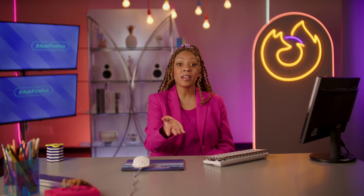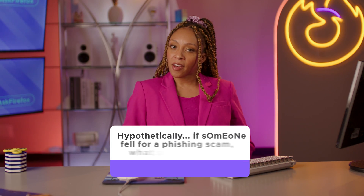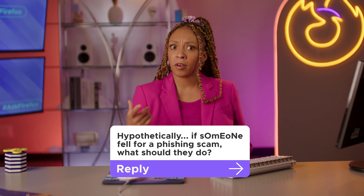But maybe you did, and that leads us to the next question. Hypothetically, if someone fell for a phishing scam, what should they do? Don't panic — it's happened to the best of us. Contact the business where it happened. If it's your Netflix account, shoot an email and tell them you think you've been scammed. They'll help you, and it's great for them to know what's happening out there.